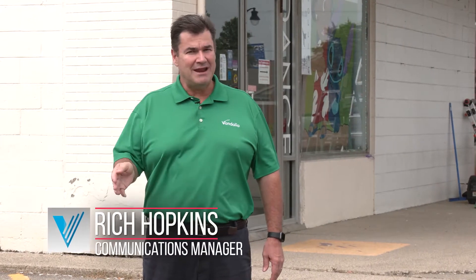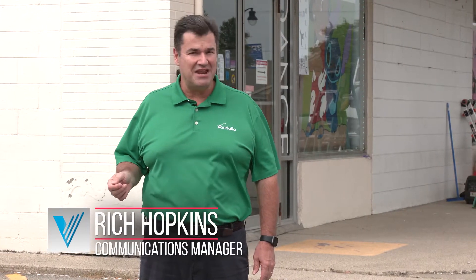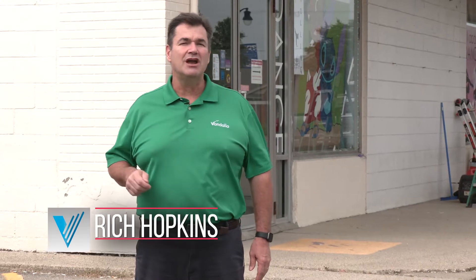Hello again, everyone. Welcome to this week's edition of Focus Vandalia. My name is Rich Hopkins. I'm the communications manager for the city. And today we are coming to you from National Road, US 40, right here in downtown Vandalia.